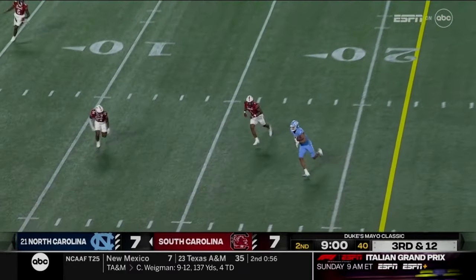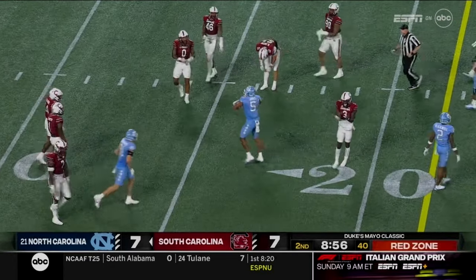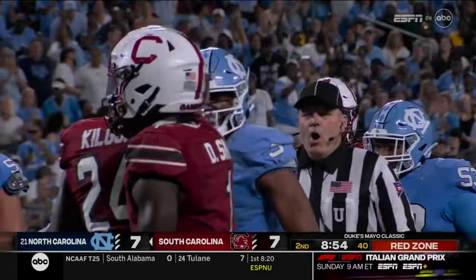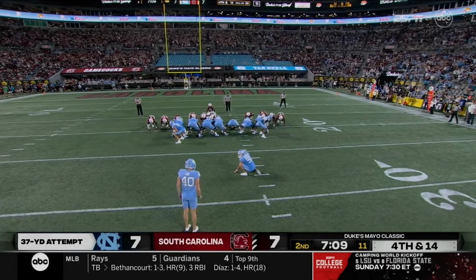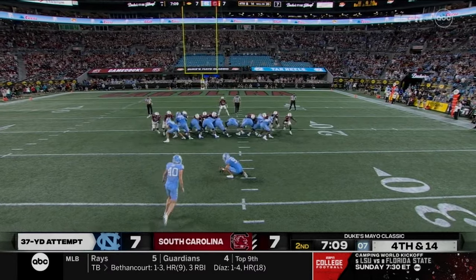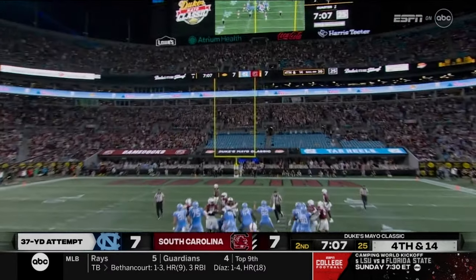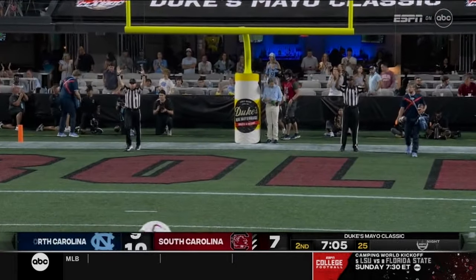Third down and twelve — May finds a nice pocket and delivers a perfect throw to JJ Jones. They convert on third and twelve on an eighteen-yard play. Kicker who kicked two years prior for the University of Delaware lines up for a thirty-seven yard try and a line drive that just hooks inside the left upright — it's good!